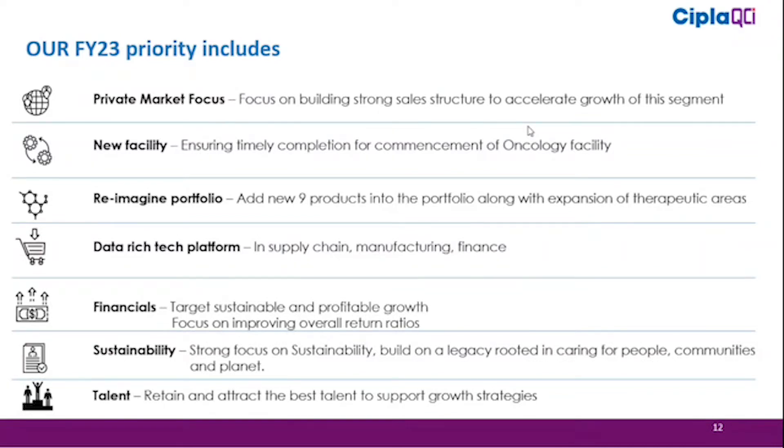Re-imagining the portfolio is pivotal — expanding beyond HIV, malaria, and hepatitis into lifestyle disease therapy areas. We will produce nine new products this year and expand therapy areas beyond the two already introduced. On the data side, we will focus on a data-rich tech platform in supply chain, manufacturing, and finance to underpin cost leadership. Financially, we will target sustainable and profitable growth, confident that the fundamentals we have put in place will allow us to continue growing profitably.